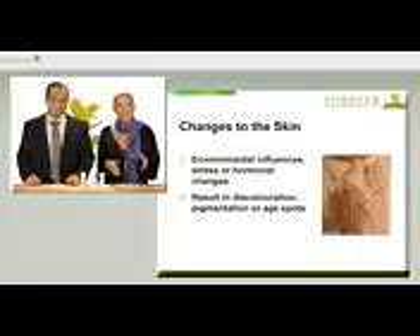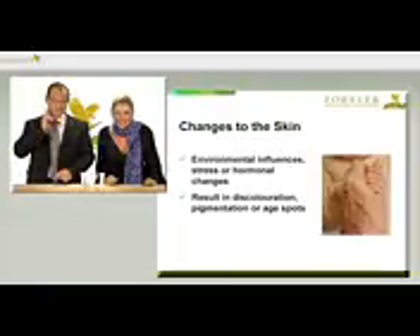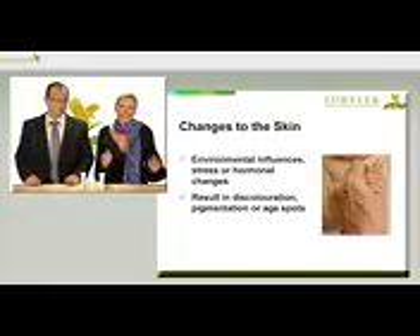It often reacts with irregularities in the complexion, but also discolouration, such as age spots, pigmentation spots and sun spots. The skin often appears older than one really is. A beautiful, even complexion, as we have in our youth, doesn't have to be a fantasy in later years.